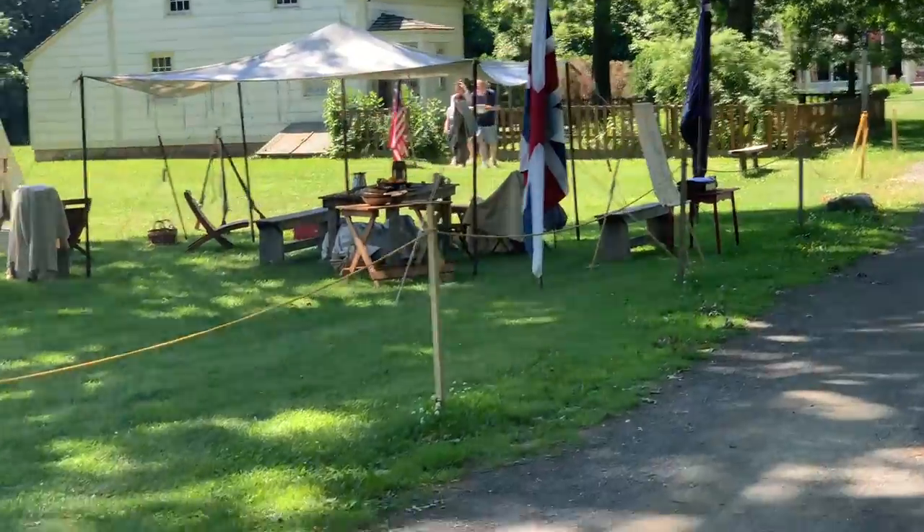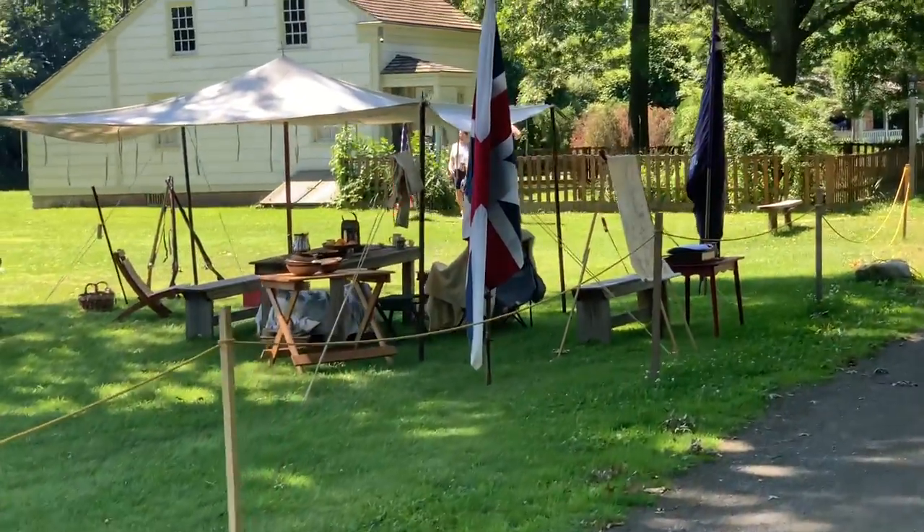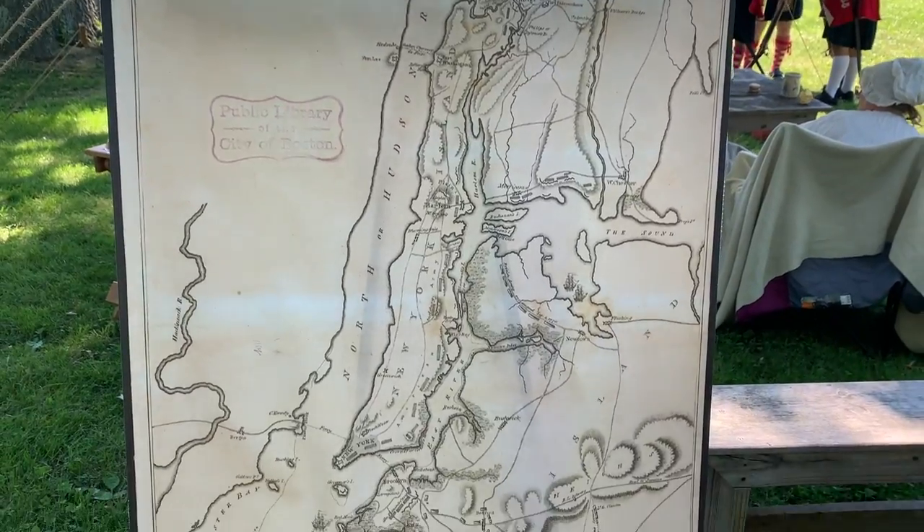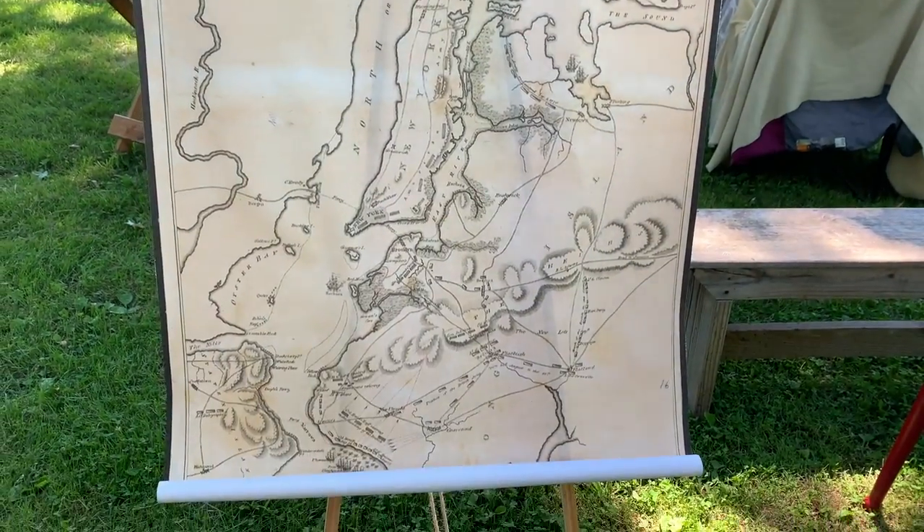We approach the British side and their encampment. Here's a map of New York, even though it says it's from the Public Library of Boston.